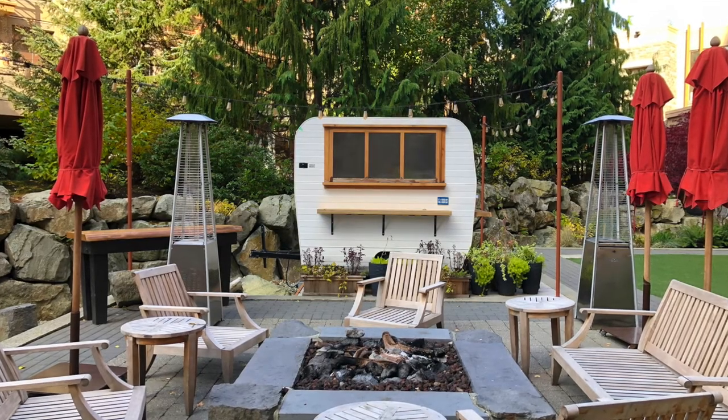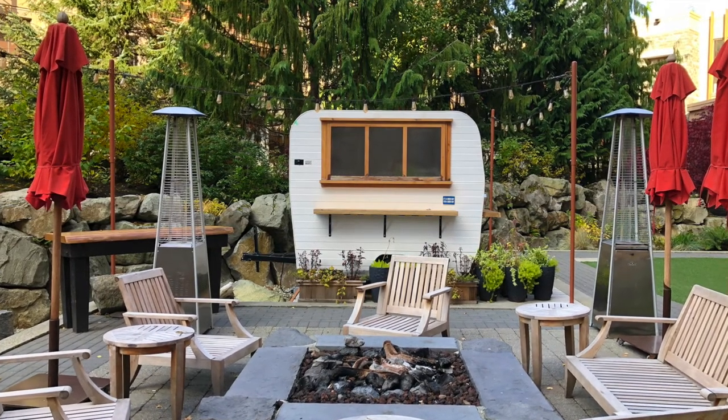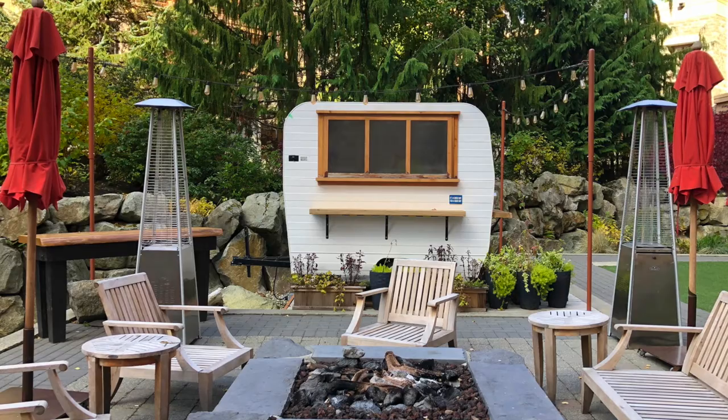Outside in one of the courtyards you'll find the Camper, a great place to relax around a fire and enjoy sweet treats in the summer and winter months. In the winter, be sure to try the tipsy snowman drink which pairs great with s'mores.